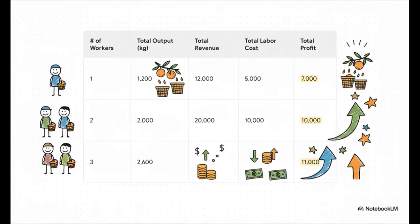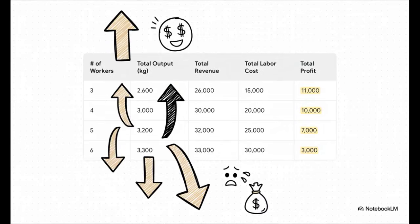Let's run the numbers. With just one worker, we get 1,200 kilos of oranges — that's $12,000 in revenue. Subtract their $5,000 wage and we've got a $7,000 profit. Hire a second worker and together they produce 2,000 kilos: $20,000 in revenue minus $10,000 in wages for a $10,000 profit. Even better. With three workers, profit hits its absolute peak at $11,000. But when we hire that fourth worker, our total revenue goes up, but our total costs go up even more — profit drops back down to $10,000. With a fifth and sixth worker, it just keeps falling. Three workers gives us the maximum possible profit of $11,000.